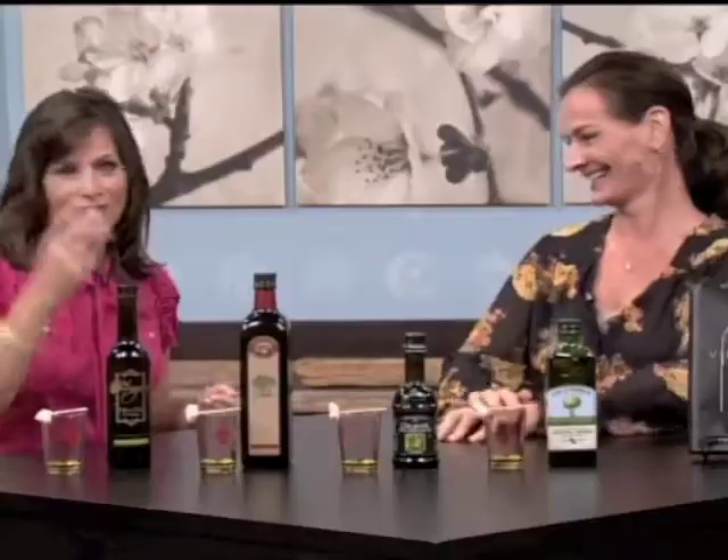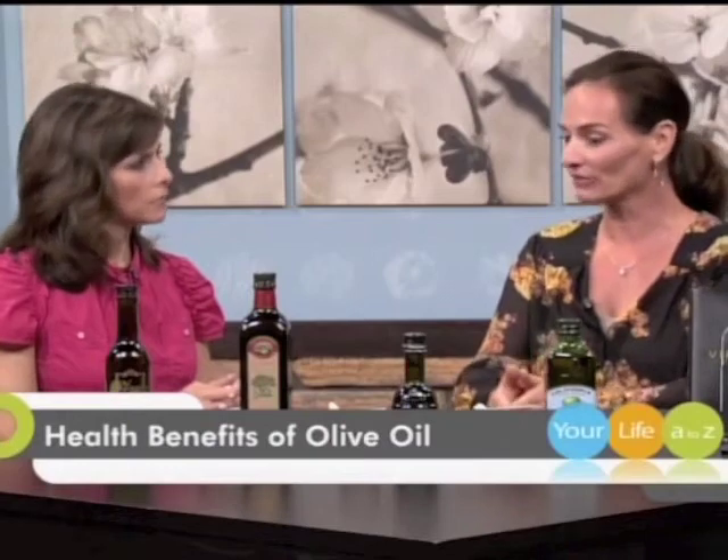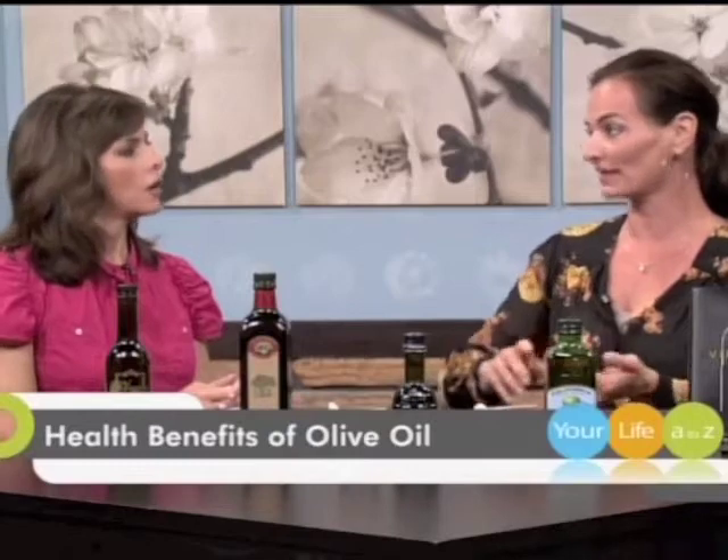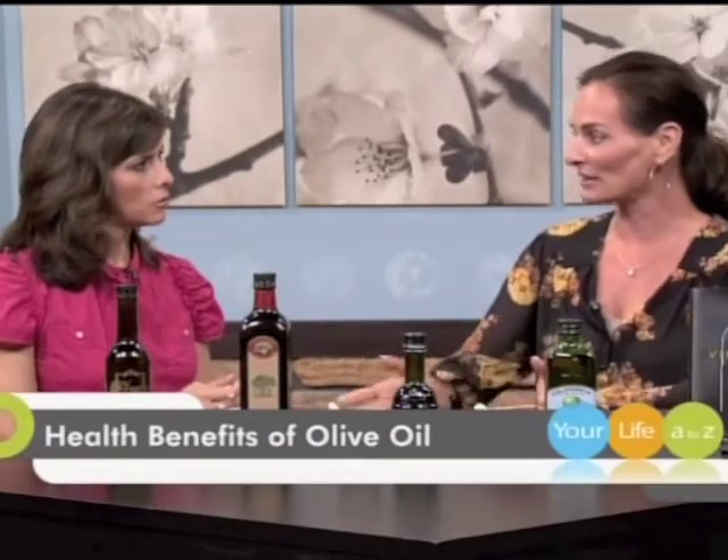I don't think I've ever grabbed a bottle and read the ingredients. You look for extra virgin olive oil — EVOO — which is most people look for. Why extra virgin olive oil? The difference between extra virgin and virgin olive oil is the acidity. Extra virgin has to pass tests of being less than 1% acidic. And the really good olive oils are tested by an outside source, not by the company that made it, to make sure it's chemical free and that it was made properly.